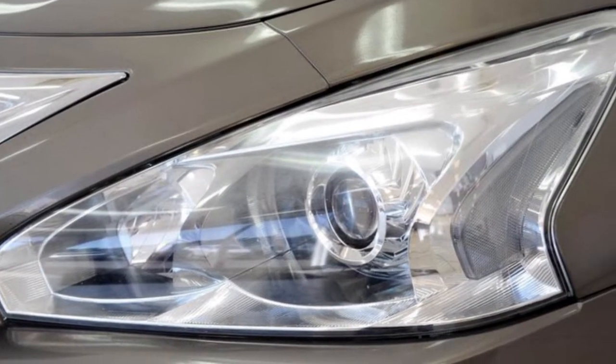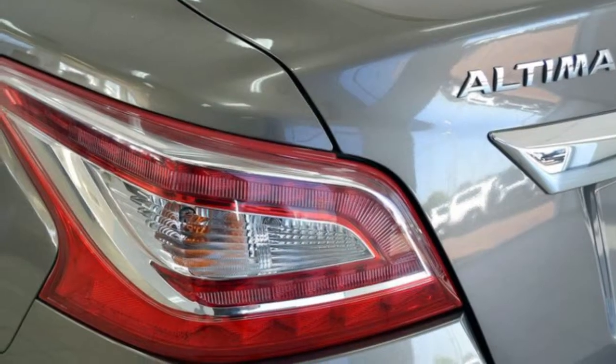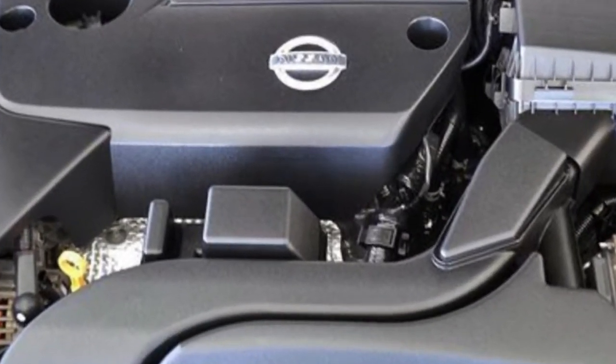remote central locking, cruise control, alloy wheels, power steering, climate control, a CD player and more. If you're looking for a first-rate vehicle, this could be yours today.